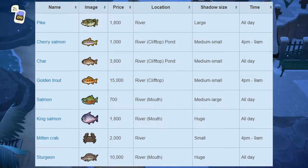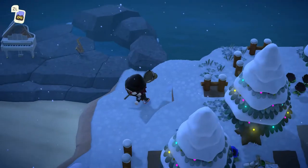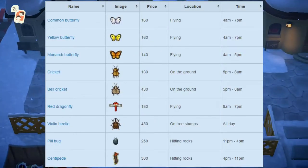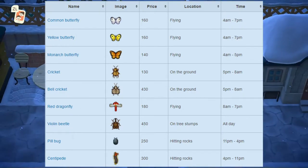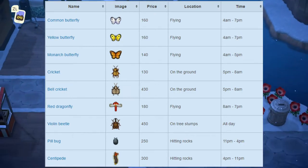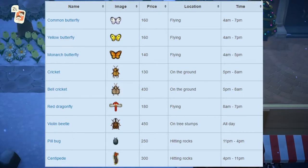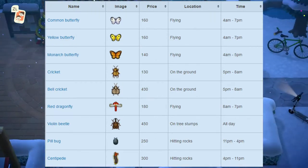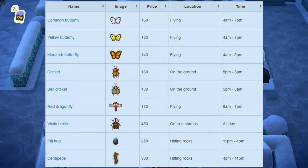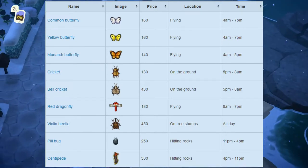That's it for all the brand new fish this month. Besides the sturgeon and the golden trout, all the rest should be relatively easy to get. For those two, the only tip is just to use a lot of fish bait. Next up we have all the brand new bugs this month. Starting off, we have the common butterfly, which sells for 160 bells at Nook's Cranny. It can be found flying around your island and is available from 4am to 7pm. Next up we have the yellow butterfly, which also sells for 160 bells, also found flying around your island, also available from 4am to 7pm.